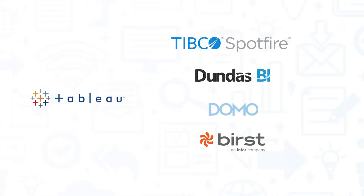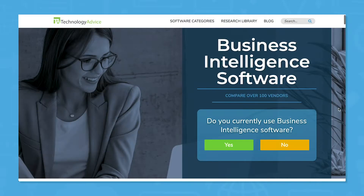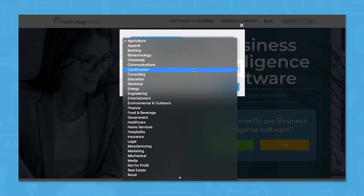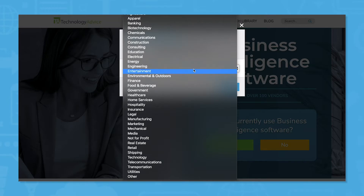We'll look at four Tableau alternatives in this video. You can also get a free shortlist of the best business intelligence software for your business by completing the form on our business intelligence software page at TechnologyAdvice.com.